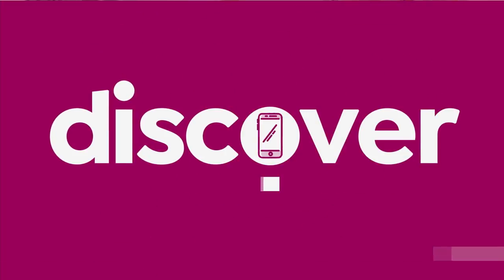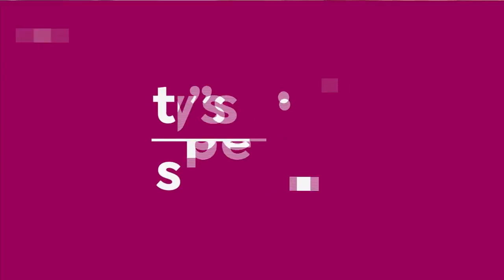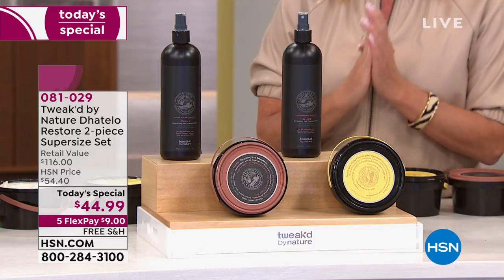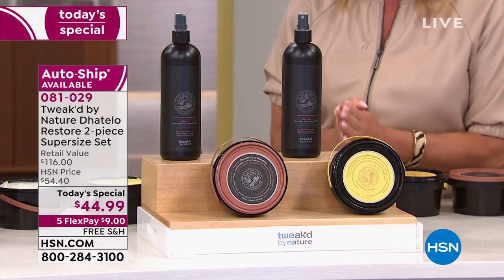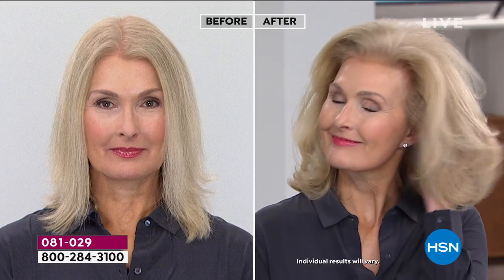Bringing about life and reducing any type of strays or breakage in your hair — take a look at today's special. If you know Tweaked and you love Tweaked, if you've tried these two top-selling products, we would love to hear from you. Please call us on the testimonial line.